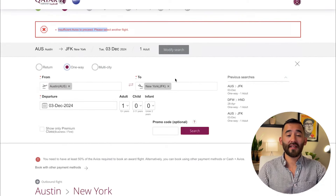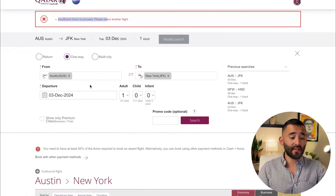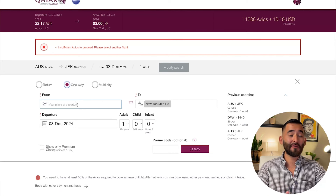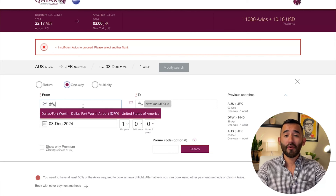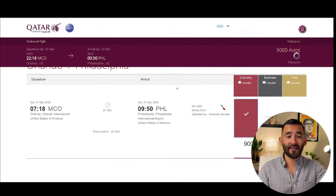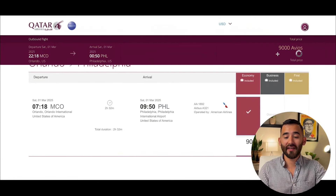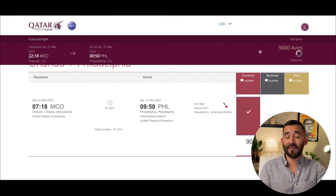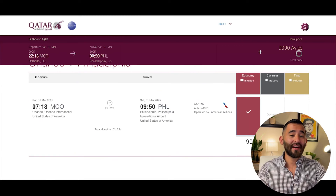If you want to modify your search — say, search from a different airport or date — you can do that easily for major airports and different dates. However, a frustrating thing about Qatar's website is that smaller airports like RDU don't show up when modifying, so you'd have to go back to the homepage and redo the search altogether. Also, if you do too many searches, you might get the spinning wheel of death, which timed me out while making this video. I had to clear my cache and cookies, get back on the website, and redo all the searching. It's a real time suck.